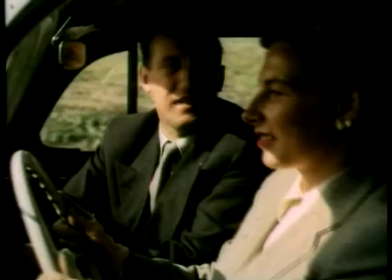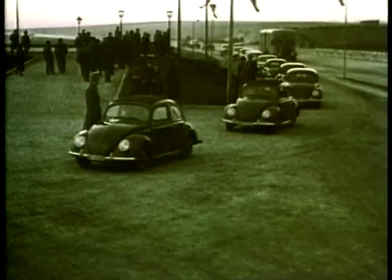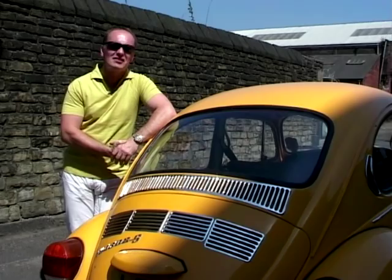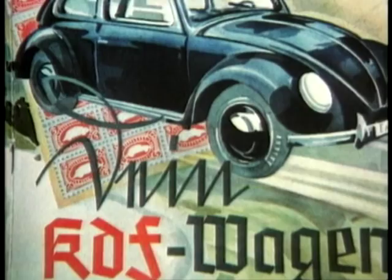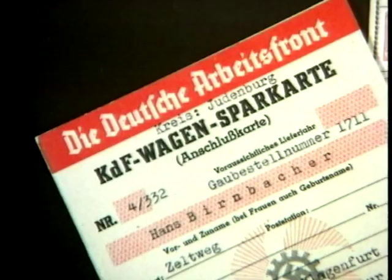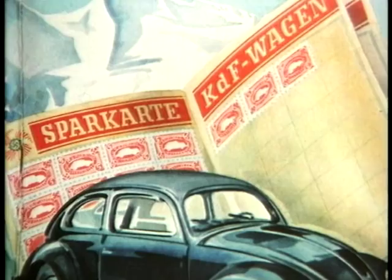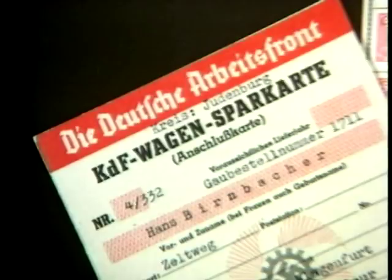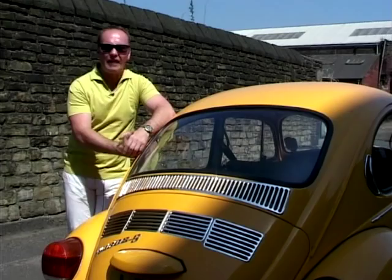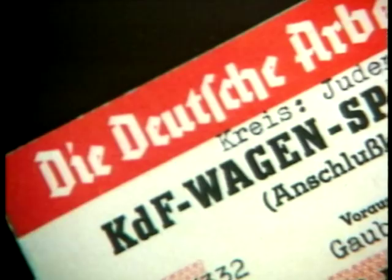Hitler actually put in place a savings plan that would enable every German family to own their own car — five marks a week, which was quite difficult for the working man in those days, but it was possible. In four to five years, he had enough stamps to buy his Beetle. The only trouble was that he decided he was going to wage war on the rest of Europe a few months after the savings plan came into action. Unfortunately, none of them got the car — though some people actually did go back after the war and claim their payments.